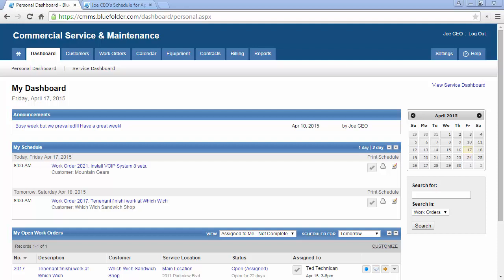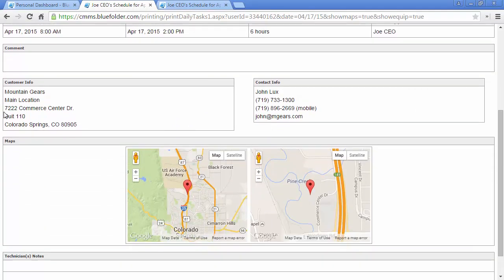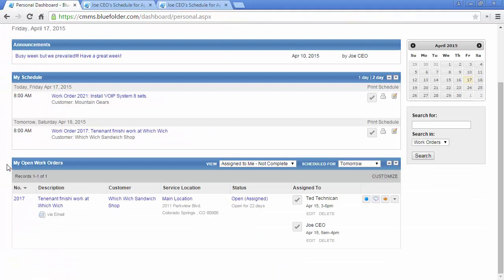The main areas within Blue Folder that will help with scheduling are the personal dashboard, the work orders tab, the calendar tab, the customer portal, and the mobile edition. From the personal dashboard, you and your team can access your schedule for either one or two days. These appointments and scheduled work orders can be printed simply by clicking the link. You and your team will also have access to your open work orders that can be filtered by today, tomorrow, or today and older.